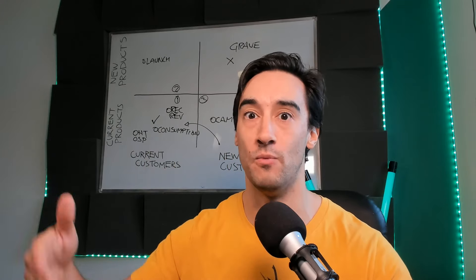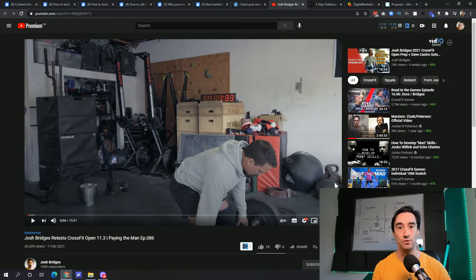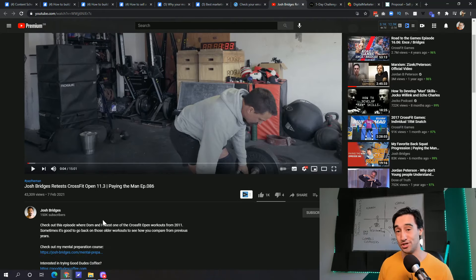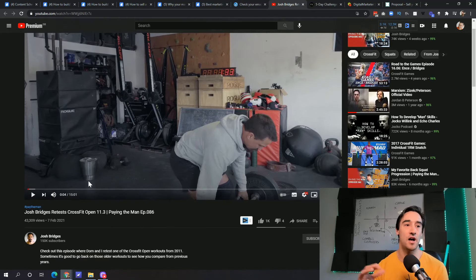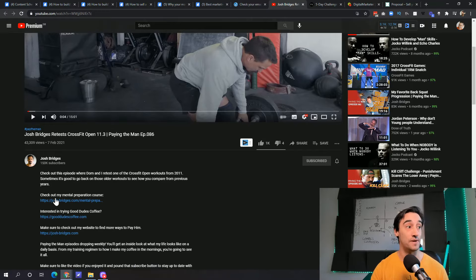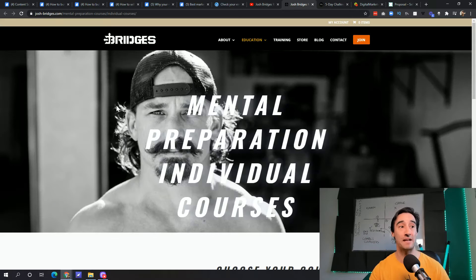Next up, I want to look at an athlete called Josh Bridges. He's a CrossFit athlete, an ex-Navy SEAL, and he has a YouTube channel with 150,000 subscribers. Josh is not a marketer, but he's very savvy at knowing what to offer his audience. What we've got here is a video about a particular type of exercise — half vlog, half motivational. But inside the description, he's got a mental preparation course, nothing to do with fitness. You click on that and come through to his page talking about mental preparation.